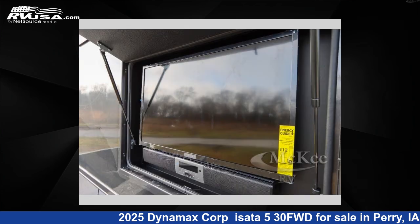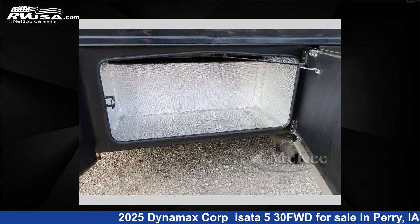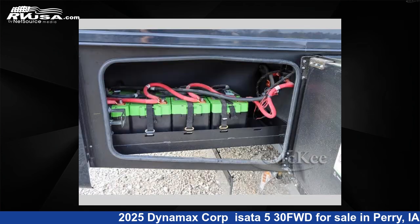This 2025 Dynamax Corp Asada 530FWD is built on a Ram 5500SLT chassis.